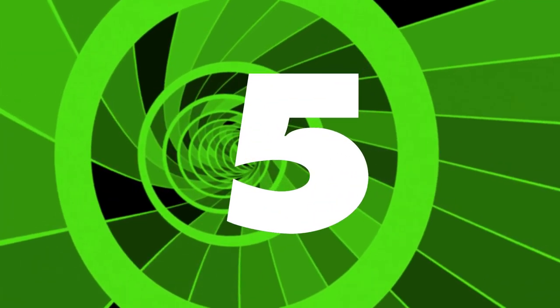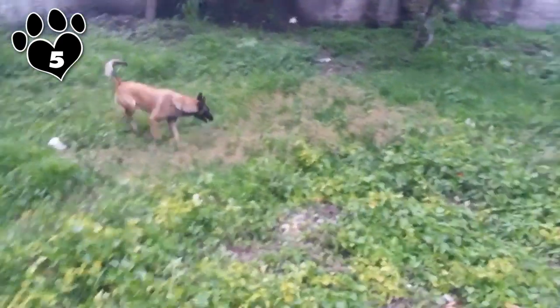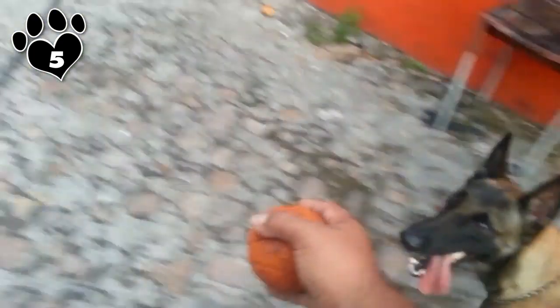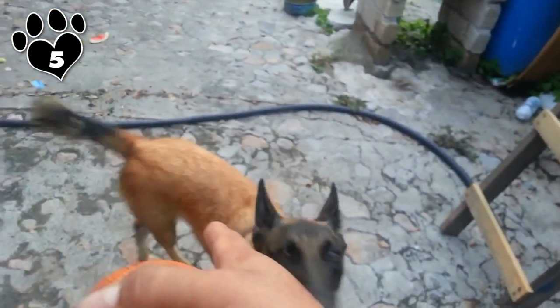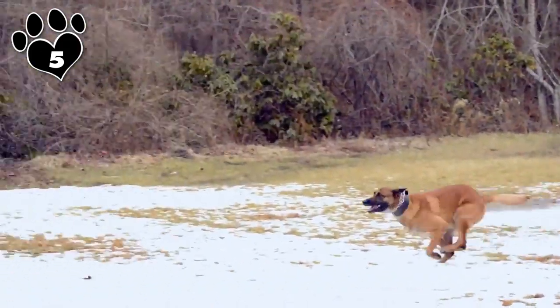5. When the Malinois is raised with children, he can be very accepting, but don't forget that he is a herding dog and may have the tendency to chase or nip at children. In his mind, he's just trying to keep the little critters alive, but it should not be permitted. He is best suited to a family with older children who understand how to treat him with respect.